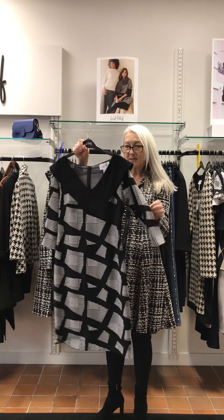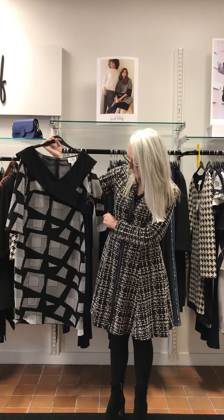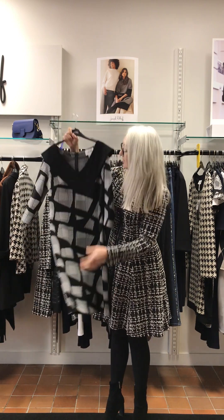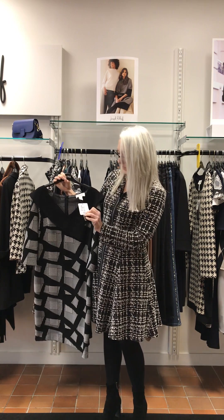Bandage dress — lovely over-collar, wrap over on the front, three-quarter sleeve. Lengthwise just below my knee. £265.